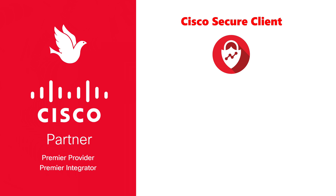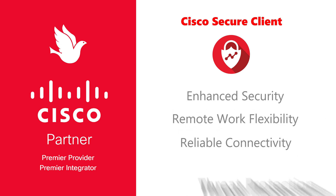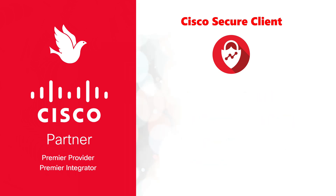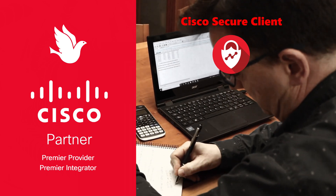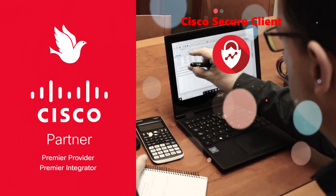For clients, the benefits are significant: enhanced security through encrypted access and identity verification, flexibility in remote work with reliable and consistent connectivity, and protection against threats with integrated endpoint security. Cisco Secure Client supports business continuity by enabling a mobile workforce while safeguarding sensitive data and network resources, making it an essential tool for modern security-conscious organizations.